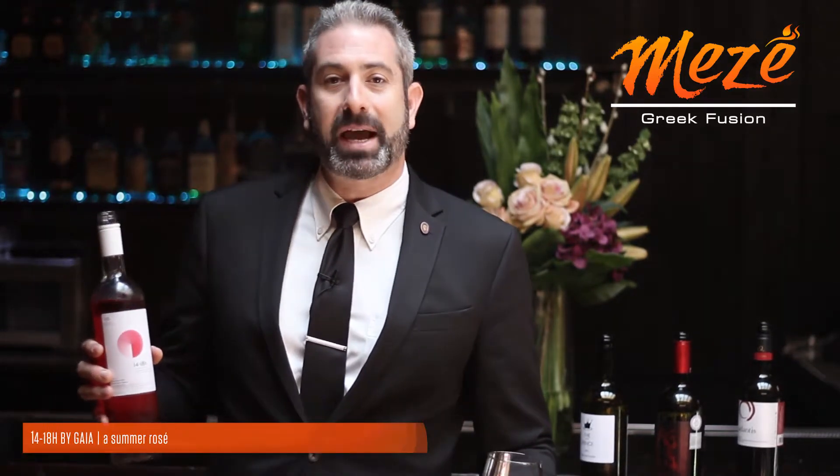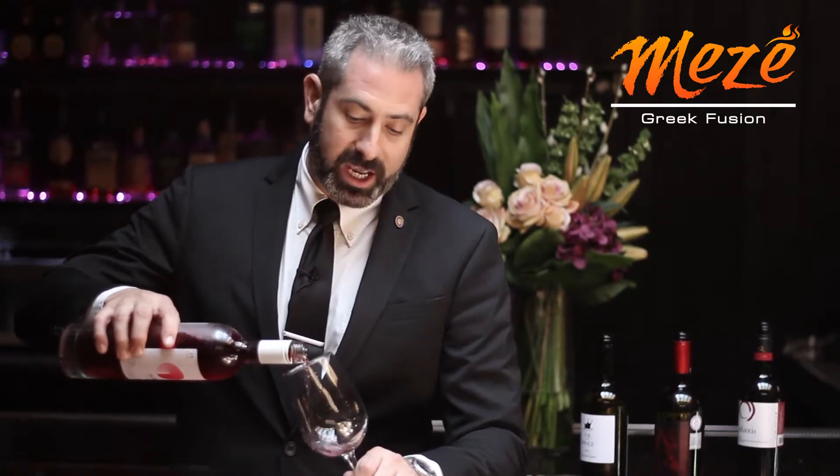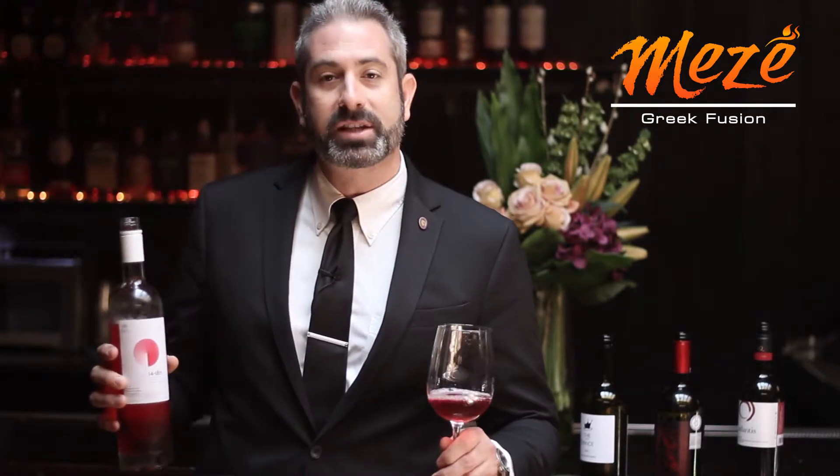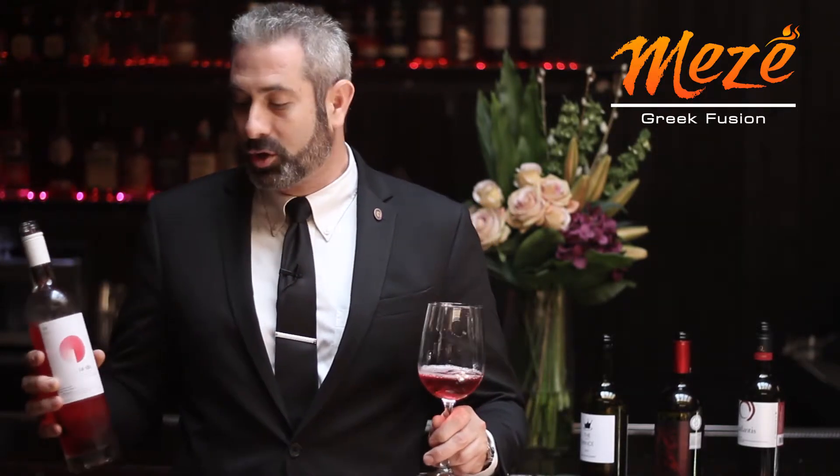This is the 1418H by Yea, coming out of Peloponnesus. Really nice summer wine, beautiful rosé color here, even a little bit dark. The 1418H stands for the hours the skins spend on the juice during the maceration.